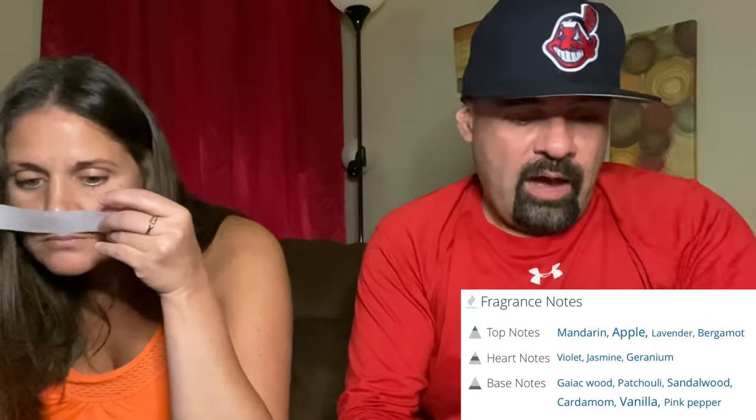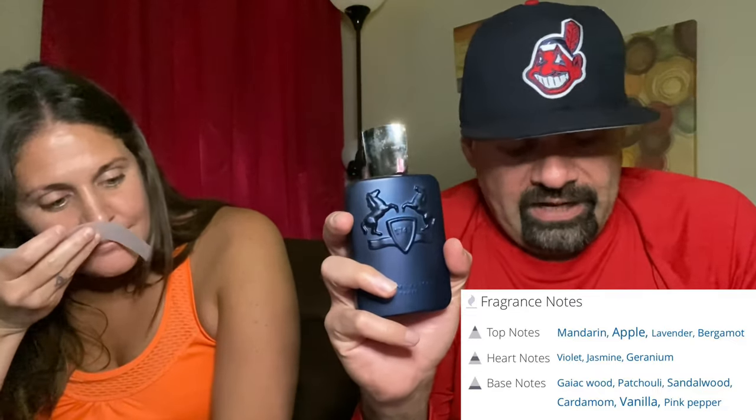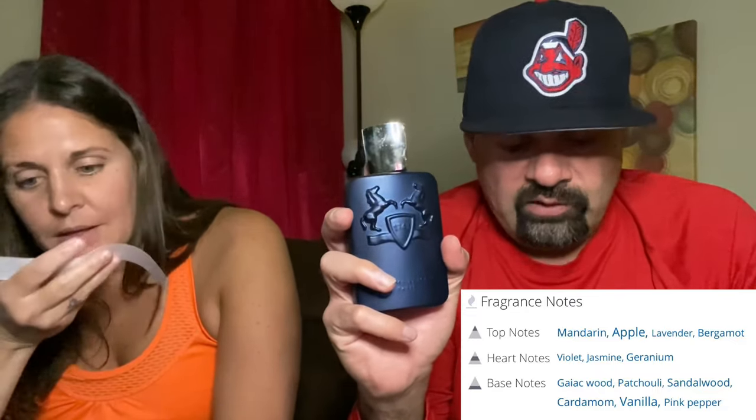Next up is Layton. Top notes are mandarin, apple, lavender, and bergamot; mid notes are violet, jasmine, and geranium; base notes include guaiac wood, patchouli, sandalwood, cardamom, vanilla, and pink pepper. She likes it right away and recognizes it — she's smelled it on him before and it appeared in a previous video. She really does like this one.